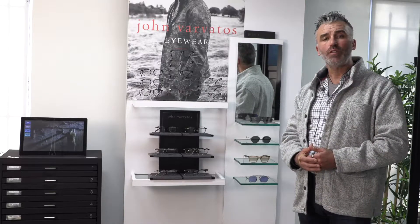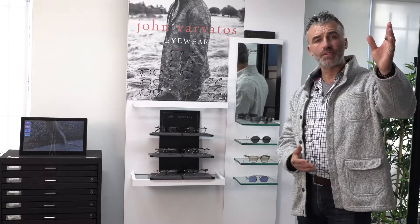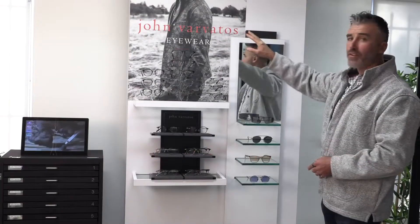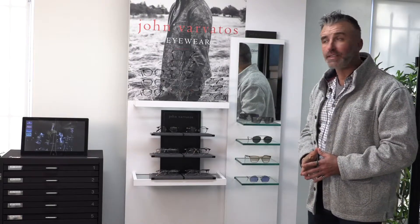The second point is wayfinding. What is wayfinding? Wayfinding is a way to direct your patient to a specific area leveraging on two different components: the image and the logo. As you can see from the distance, it's pretty evident that this area is identified with an area dedicated to John Barbados.